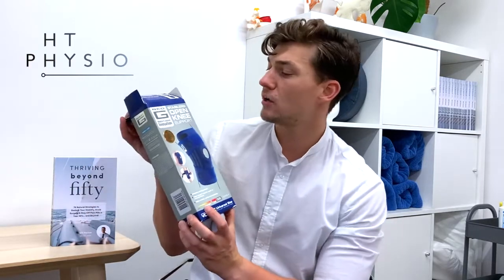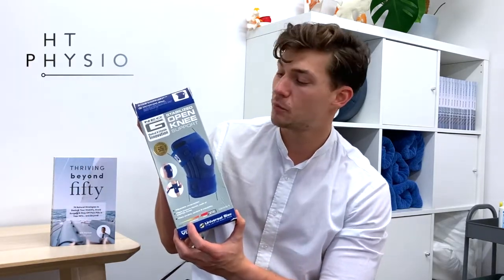Now let's have a look at what I believe to be one of the best knee supports on the market — one of the most affordable ones, and of the quality I've looked at this is definitely one of the better ones. We like it so much that we stock it here in the clinic. The brace we like the most is called the Neo-G stabilised open knee support.